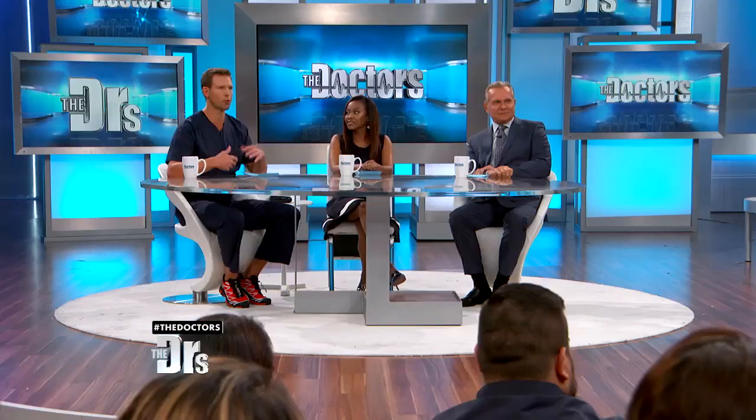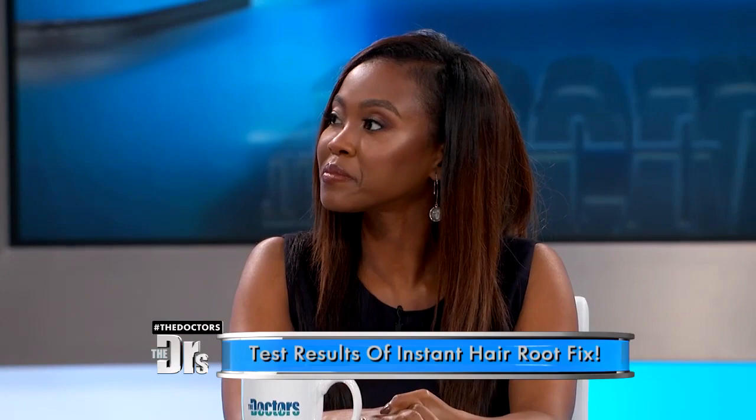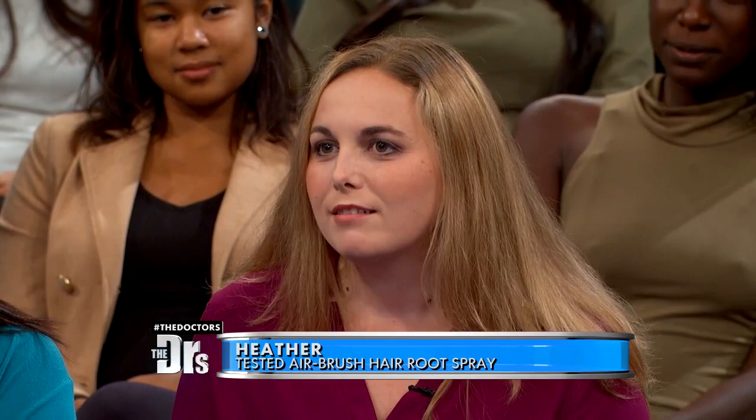Heather, is this something you would use again? Because obviously this is a short-term solution, and you even mentioned before it always seems so easy in the videos online. I would definitely use it in between coloring — it costs a lot to just get your roots done, almost as much as a full head. This color was matched to my roots, and they also have color to match my highlights as well, so it would definitely be an option.